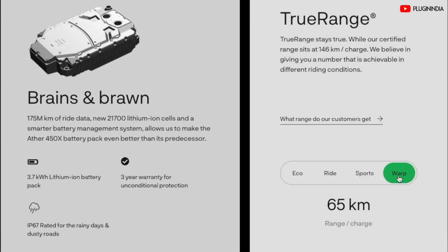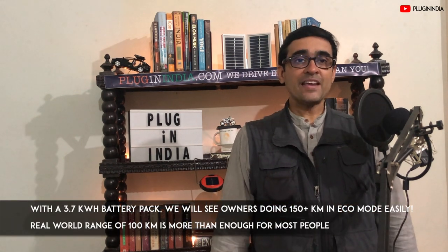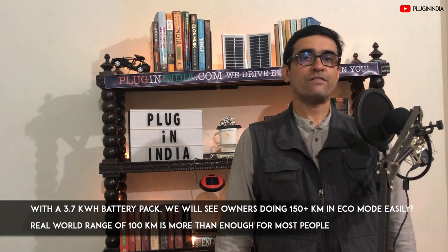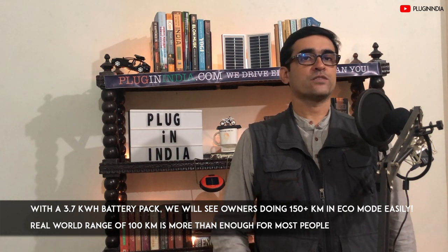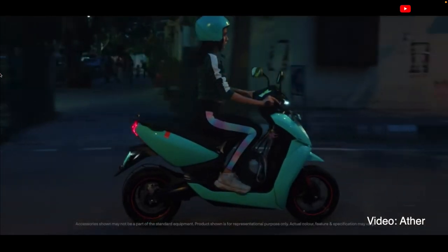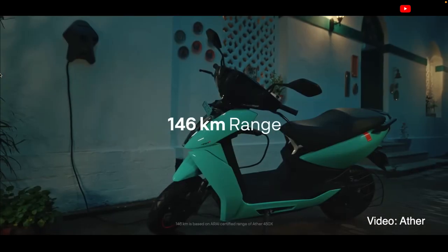They have boosted the capacity of the battery pack to 3.7kWh from what it used to be at 2.9kWh. I am sure this can even be done better, but for now this is plenty. This will offer a dramatic increase in range. If the true range in the old Ather was around 75 kilometers in mixed modes, you should easily be able to get more than 100 kilometers from this pack. With a 3.7kWh battery pack, we will see owners doing 150 plus kilometers in eco mode easily.